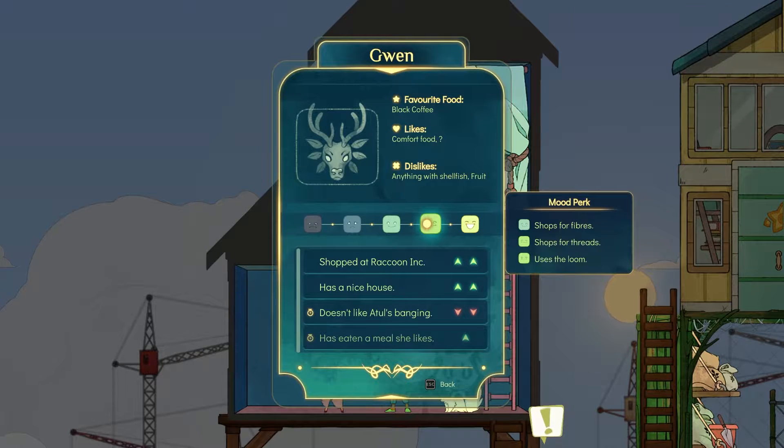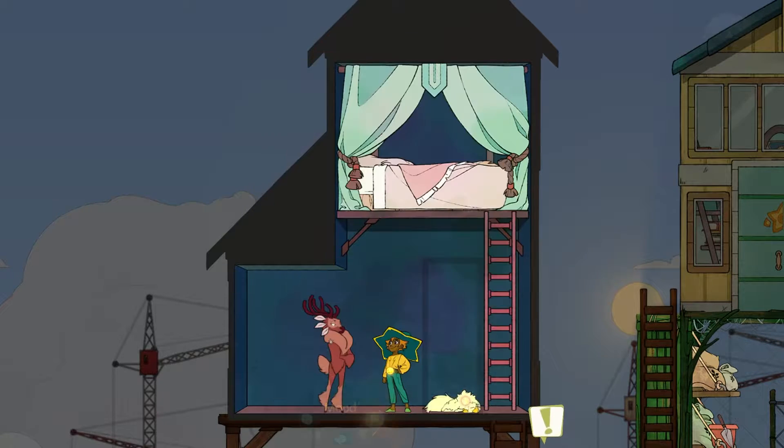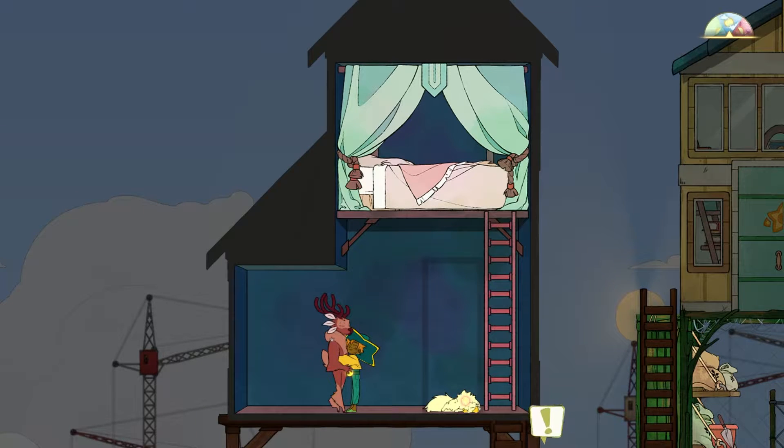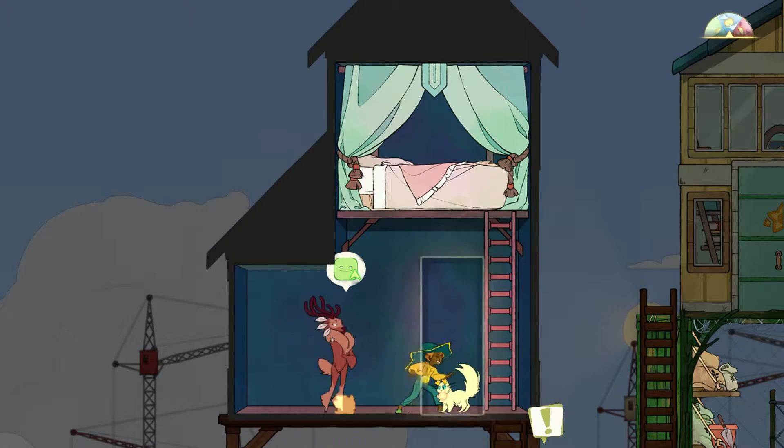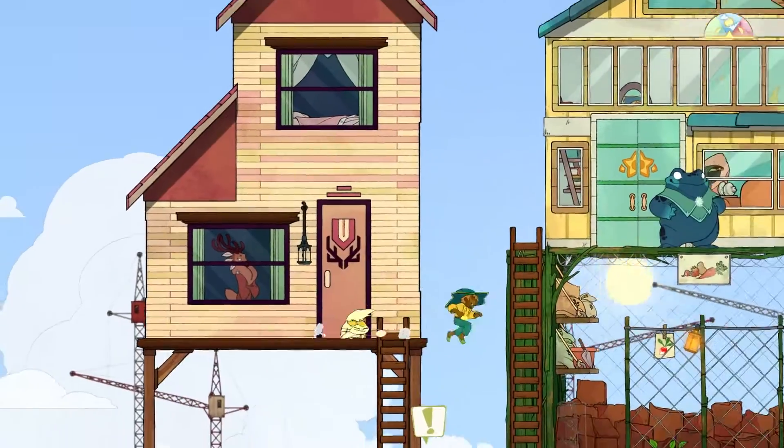She doesn't like Atoll's manning — that's fine. She's happy she has a nice house and went shopping. Do you want a hug? Yeah, she's happy for a hug. I wish we could see how Daffodil is feeling.